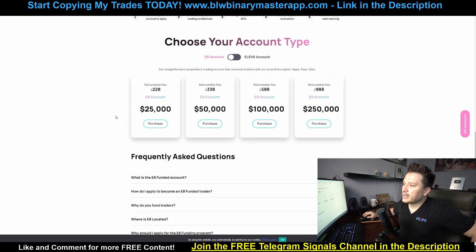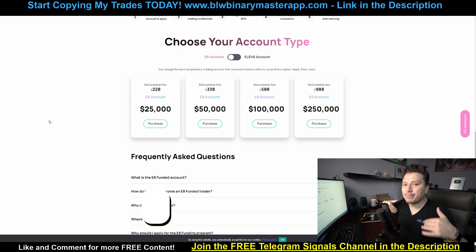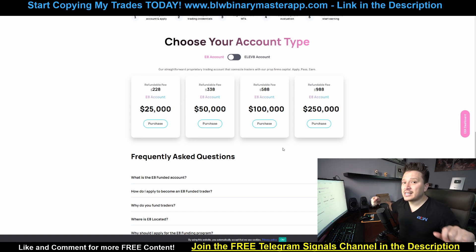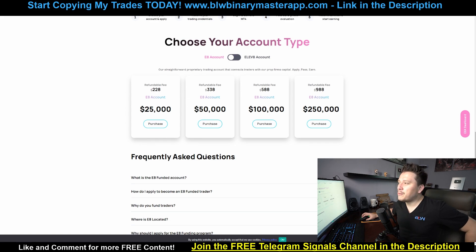For instance, you can buy for $228 a $25,000 account, and then whatever you make in profit when you withdraw it, you're going to get a high percentage and the rest goes to the company. You can also buy for $588 a $100,000 account and if you make $20,000, you keep your percentage and the rest goes to the company. It's a pretty sweet deal if you don't have much money. If you only have like $300 to invest, you can buy a $50,000 account and potentially make $5,000 to $7,000. With a funded account, you can speed up that process significantly.